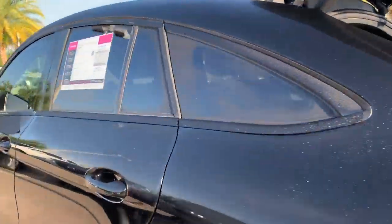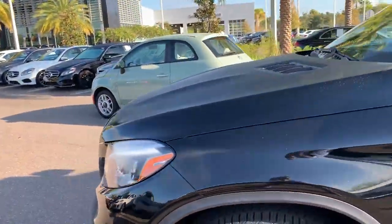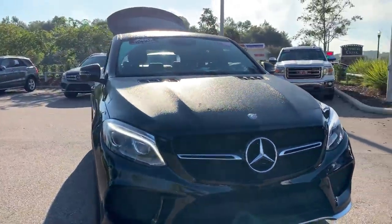This vehicle is powered by a turbocharged six-cylinder engine, so it's got lots of power. And like all pre-owned vehicles at Mercedes-Benz of Wesley Chapel, it has a five-day, 250-mile money-back guarantee.